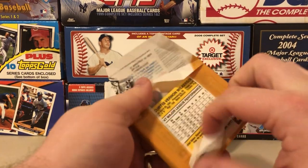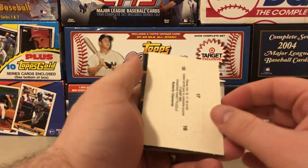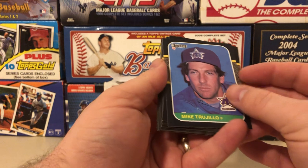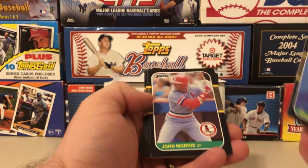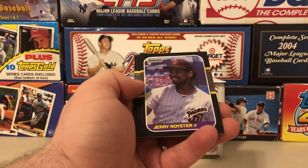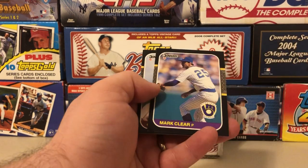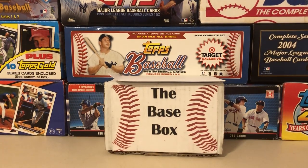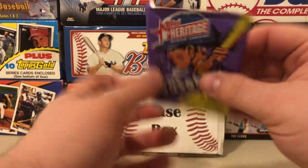Starting with '87 Donruss — we're looking for Greg Maddux, Bo Jackson, Barry Bonds, Barry Larkin, Mark McGwire. A lot of nice guys in this set. It's a little before my time but a pretty cool design. The first pack shows Don Slaught, Mookie Wilson — not terrible — and Curtis Wilkerson. Nothing really notable going on in that first pack.